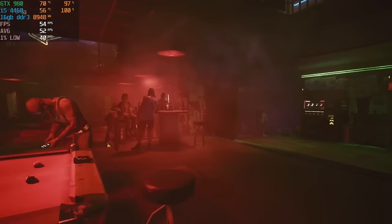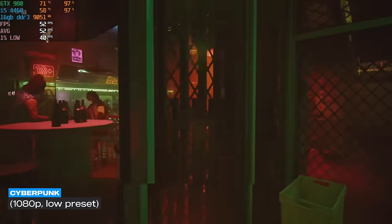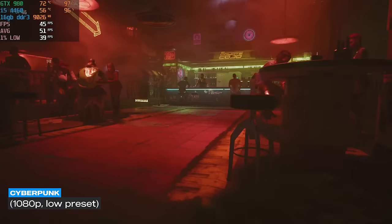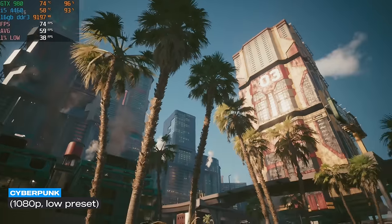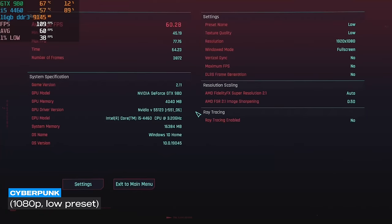What about a harder title like Cyberpunk? It was actually playable. I ran the in-game benchmark on the low preset and this budget build achieved a 60 FPS average with a 1% low of 38 — better than Warzone, somehow. The only explanation I have is that Warzone is just poorly optimized.